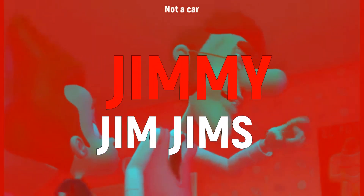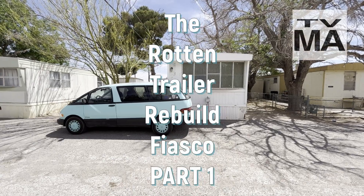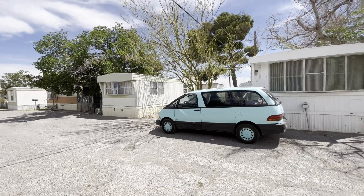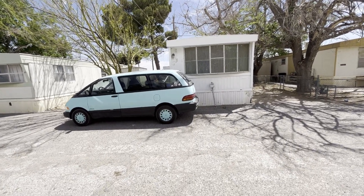Jimmy, Jim — we're back with another episode of the Jimmy Jim Jims channel starring your host Jimmy Jim Jims. And today we are here in White Sands, New Mexico to begin our newest project.